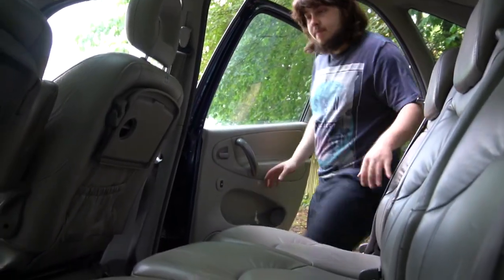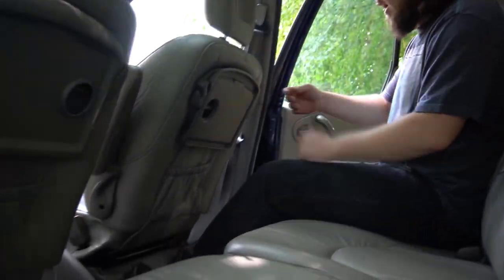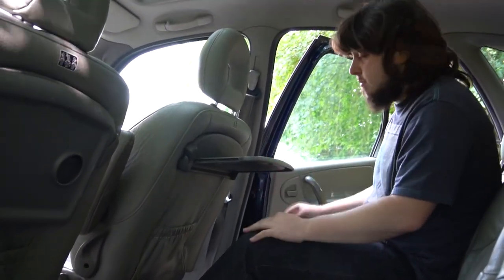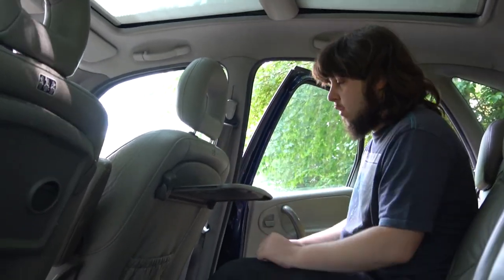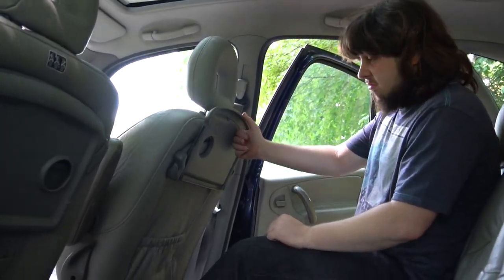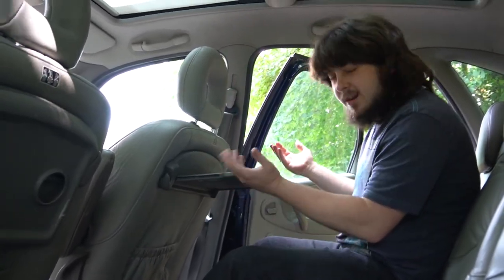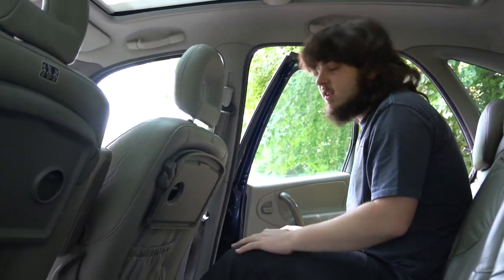Nice decent-sized door — easy to enter the vehicle. As you can see, we have absolutely tons of leg space. We've even got little trays that fold down for your kids to put their tablets on, or whatever they do these days, and even to hold a cup. Very useful indeed. Not the finest quality, but it will do the job — it doesn't fold away as nicely as you'd get in a Mercedes or a Bentley.